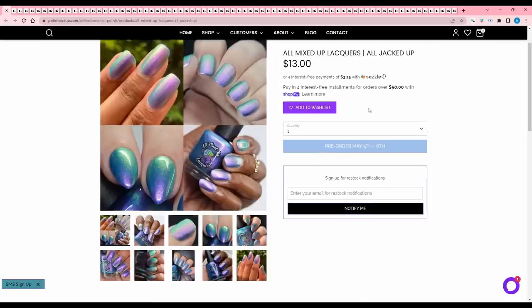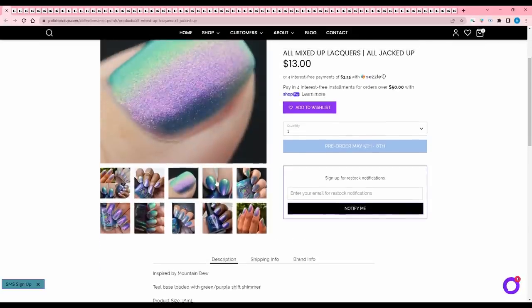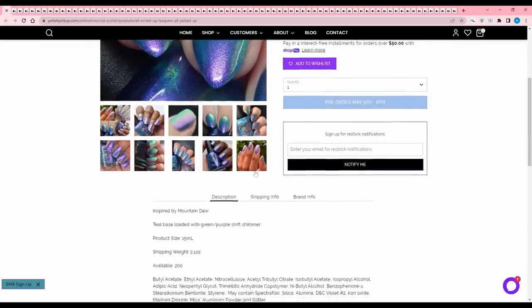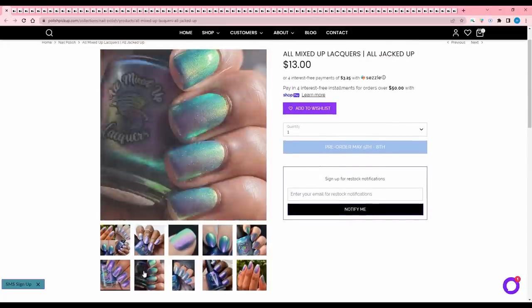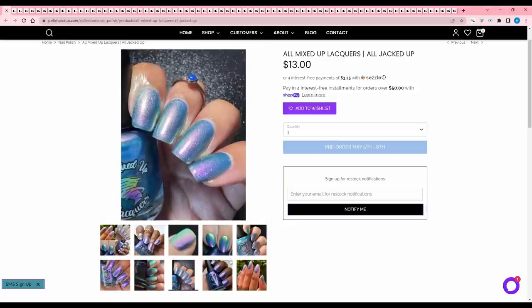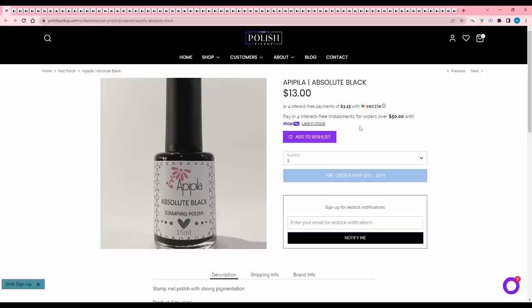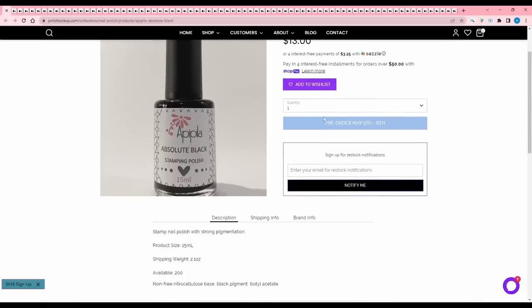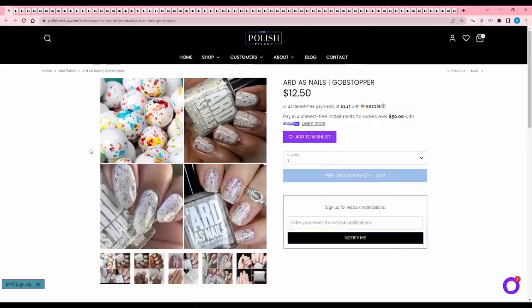We have All Mixed Up Lacquers All Jacked Up, inspired by Mountain Dew. It is a teal base loaded with a green-purple shift shimmer. 200 are available. I do have quite a few multi-chromes that are kind of similar, so I will pass on this. Next is Pipla's Absolute Black — there are 200 available, and it's just a black stamping polish. I have a black stamping polish, so I'm going to pass.